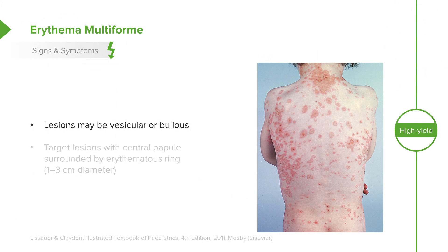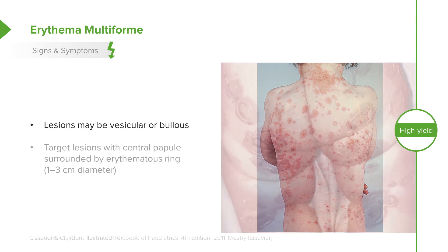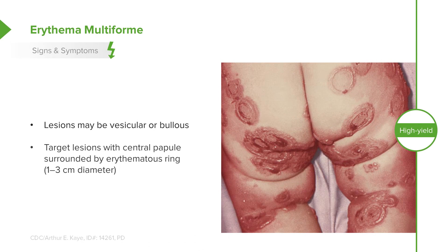The lesions may be vesicular or bullous, but usually they're targetoid lesions with a central papule surrounded by an erythematous ring, usually around 1 to 3 centimeters.